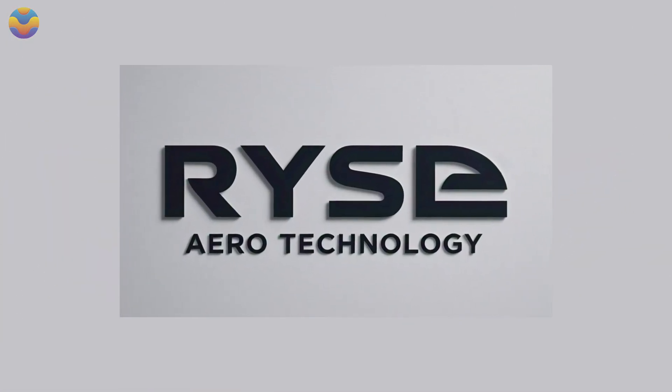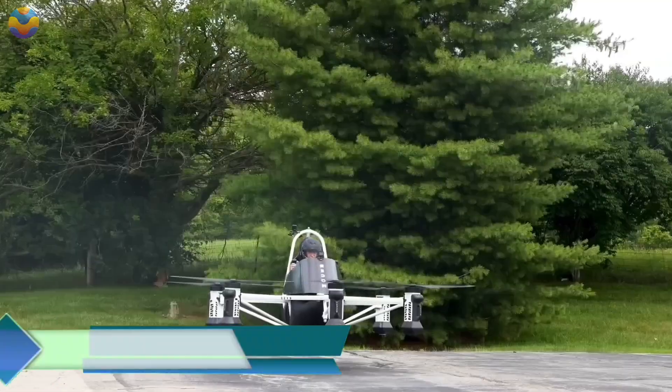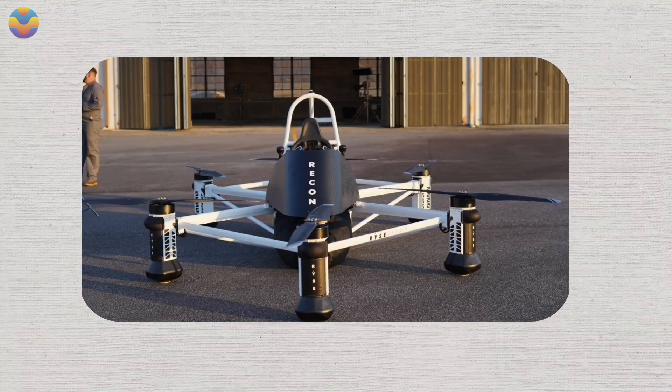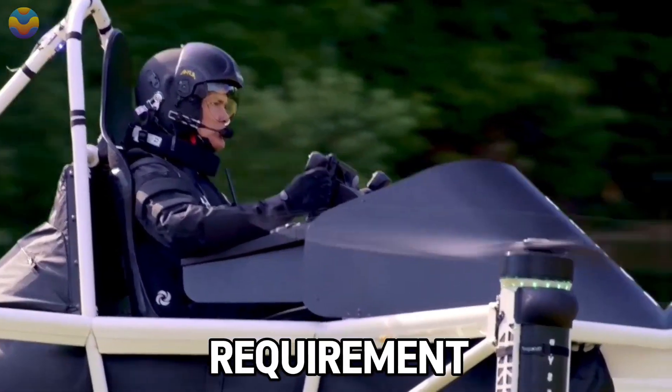Developed by U.S.-based RISE Aero Technologies, the RISE Recon is a state-of-the-art personal eVTOL designed to streamline transportation in areas such as agriculture, ranching, and other transportationally challenging industries. Weighing below 136 kilograms, it is classified as an ultralight by the FAA's Part 103 guidelines, which negates the requirement of a pilot's license.